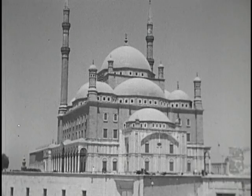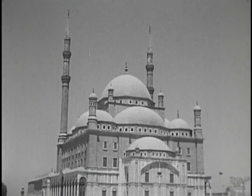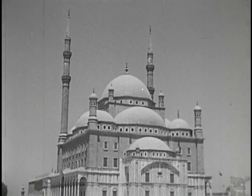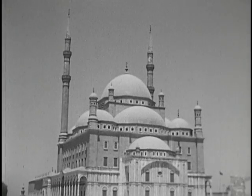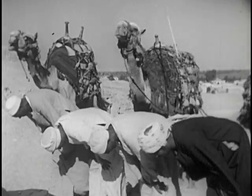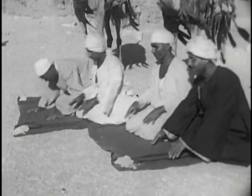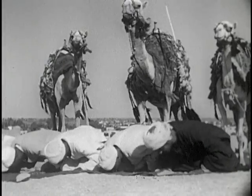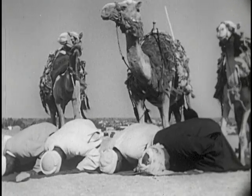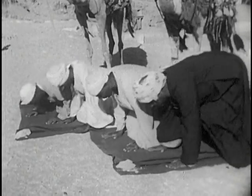In Cairo, there are many mosques where the people worship. This one is the Mohammed Ali mosque. The tall slender towers of the mosque are called minarets and are used to call the people to prayer. Many of the people of Egypt are Mohammedans. Five times a day, wherever he may happen to be, every Mohammedan must bow down and recite a prayer. As nearly as possible, the Mohammedan faces toward the city of Mecca, where Mohammed was born.